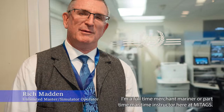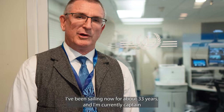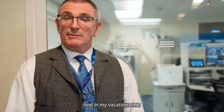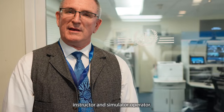Hi, my name is Rich Madden. I'm a full-time merchant mariner and a part-time maritime instructor here at MyTags. I've been sailing for about 33 years and I'm currently captain on a mid-sized container ship running worldwide. In my vacation time I am here as a part-time instructor and simulator operator.